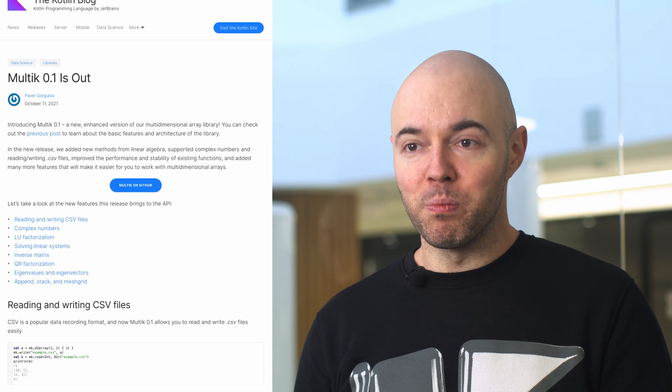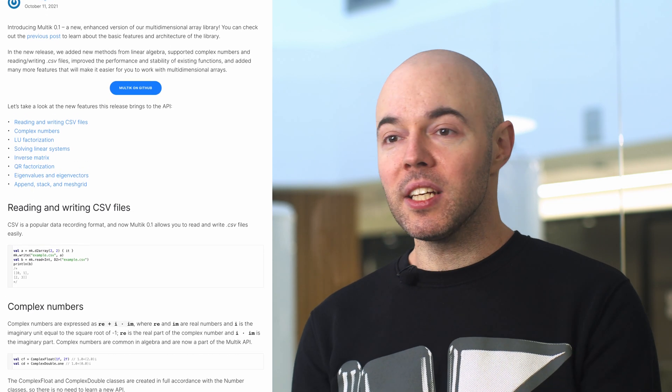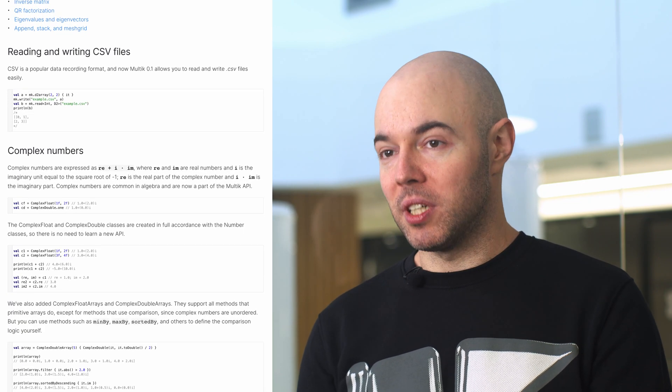A lot of data-heavy tasks, as well as optimization problems, boil down to performing computations over multi-dimensional arrays. Folks in the Kotlin data science team just released the 0.2 version of the Multik library, which aims to serve as a foundation for such computations. The new release brings the API for reading and writing CSV files, operating over complex numbers, solving systems of linear equations, and many more. If you're already into Kotlin and want to use it for your data science tasks, you should try it out.